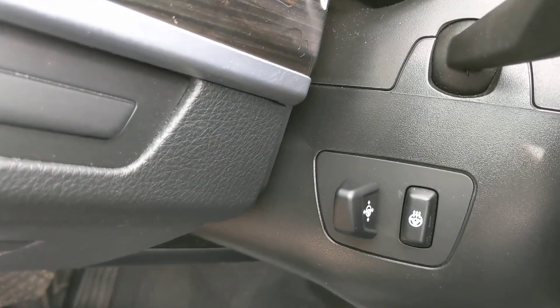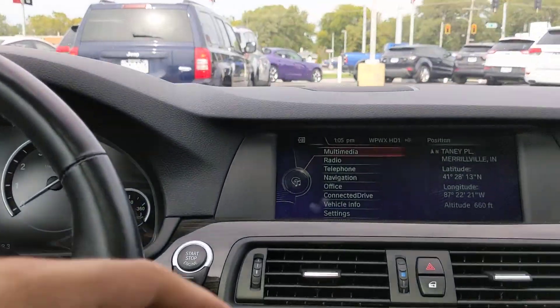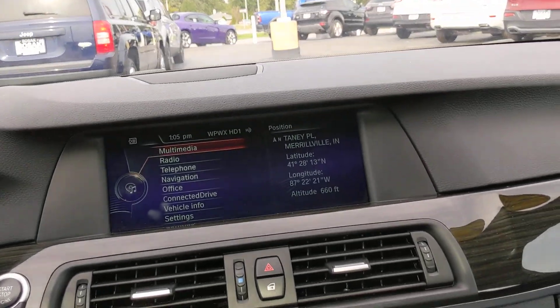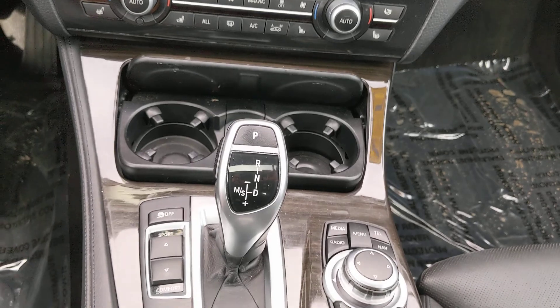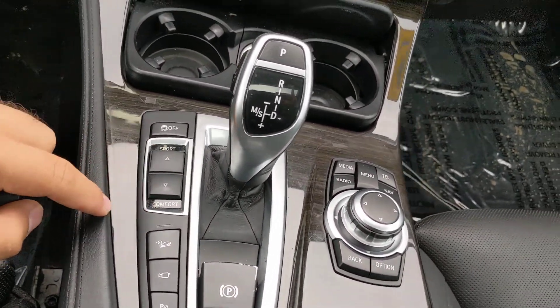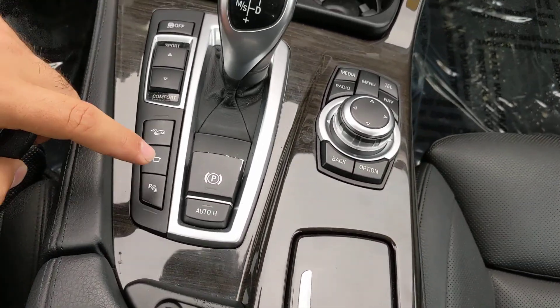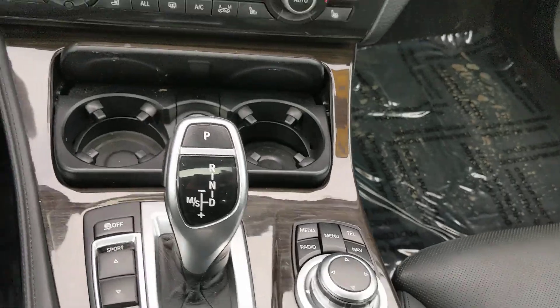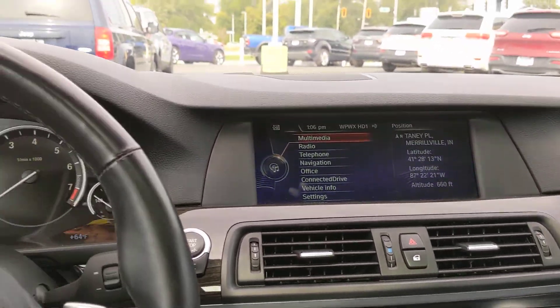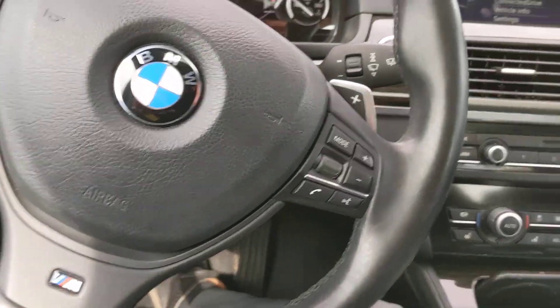This one has the power tilting telescoping steering wheel, heated steering wheel, audio controls, and paddle shifters of course. Push button start, the screen with nav, heated seats, ventilated seats, dual climate control, what looks like sport and comfort modes, hill descent, backup camera, and backup sensors. I believe this controls the radio and navigation system, and of course an electronic shifter. Everything is in real nice shape for a hundred thousand miles.